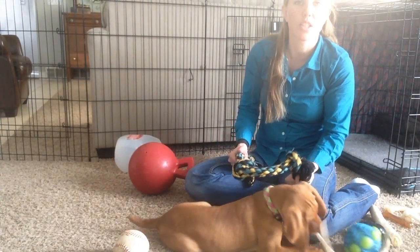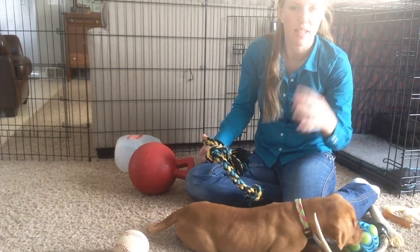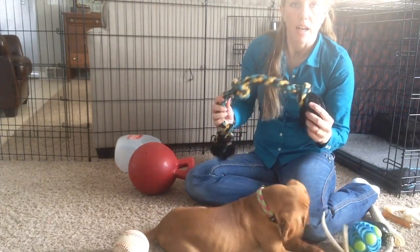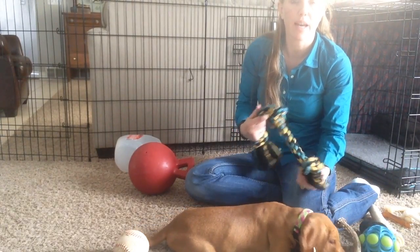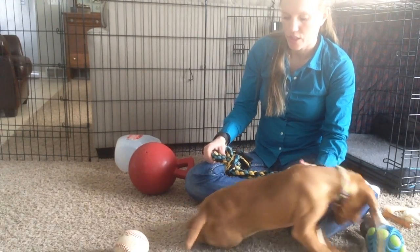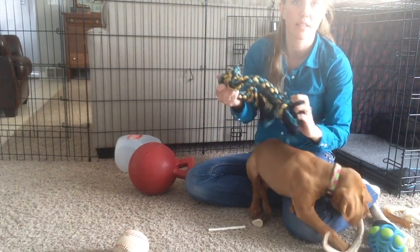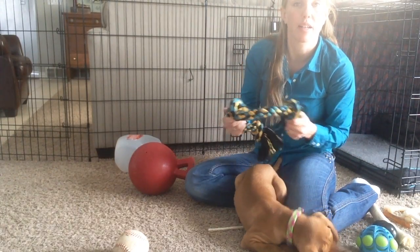What I use the most is when she's play biting a lot and comes at me and tries to nip at my clothes or my hands, I take the rope and kind of put it out in front of her to try to get her to grab that instead, and then I reward her for doing that. She doesn't really chew on it on its own, but it's a great way to get her off of things she shouldn't be biting on.